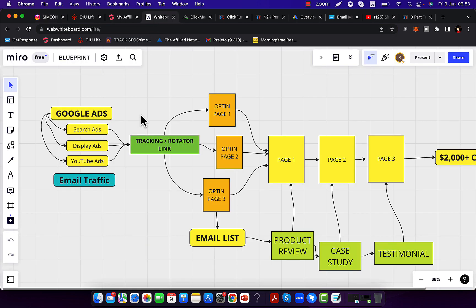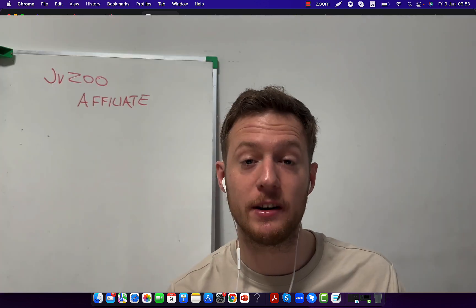Right here I'm going to show you a step-by-step blueprint. I'm going to show you some examples, my traffic sources, my landing pages, everything that I'm doing.